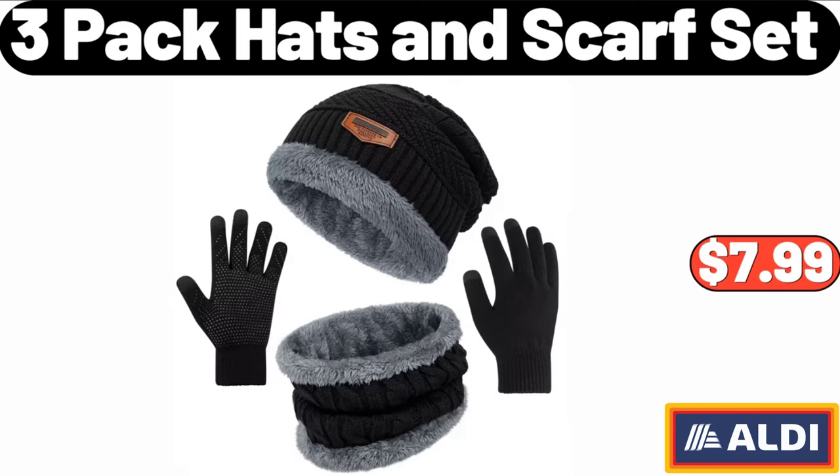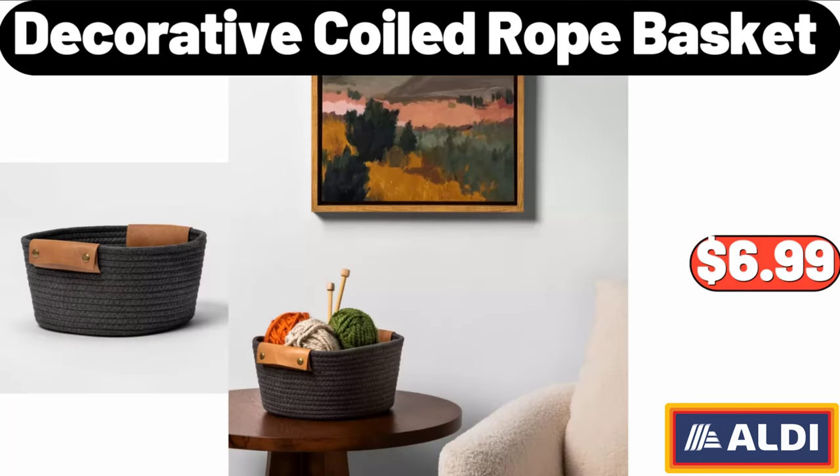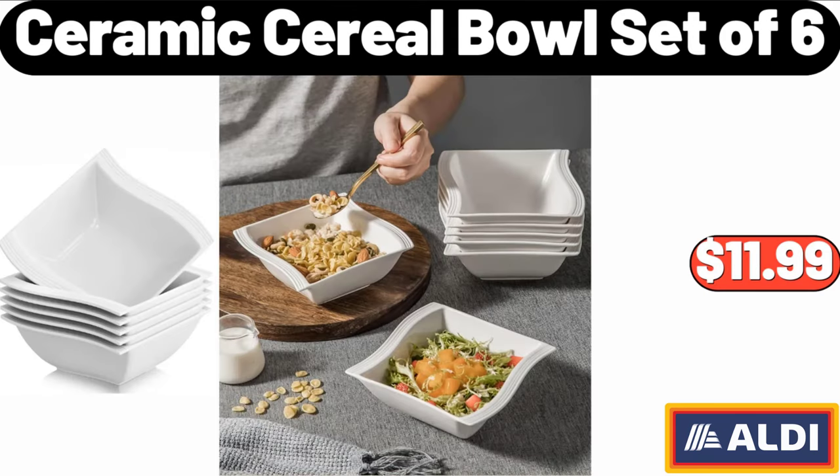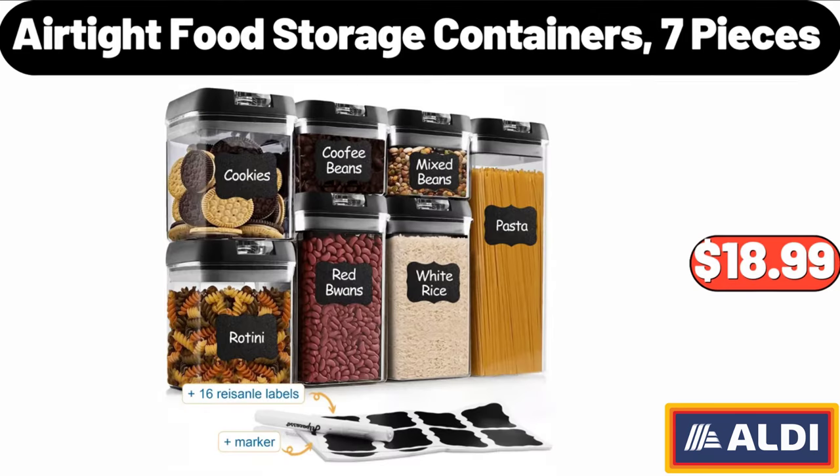3-pack hats and scarf set: $7.99. Please don't forget to subscribe to my channel — thank you very much. Women's furry faux slipper: $11.99. Decorative coiled rope basket: $6.99. Ceramic cereal bowl set of 6: $11.99. Electric salt and pepper mill set: $14.99. Airtight food storage containers, 7 pieces: $18.99.